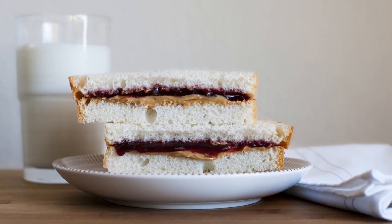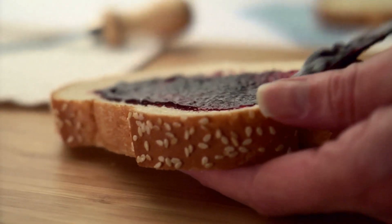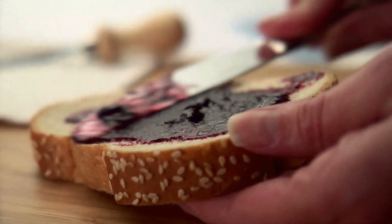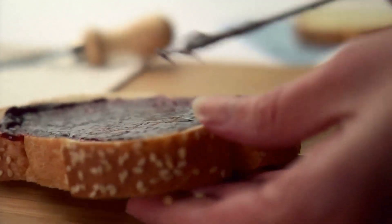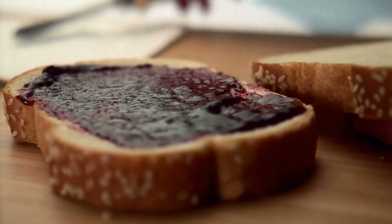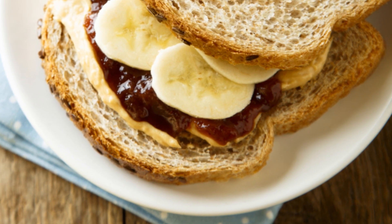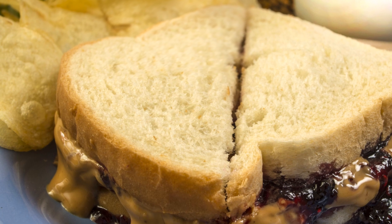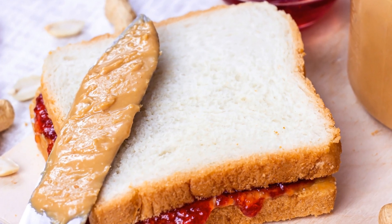Picture this, it's day one. You start your morning with a wholesome breakfast of oatmeal topped with banana slices and a sprinkle of cinnamon. Lunchtime rolls around and you're enjoying a classic peanut butter and jelly sandwich paired with crisp carrot sticks. As the day winds down, dinner is a comforting bowl of spaghetti dressed in marinara sauce, accompanied by a fresh side salad.